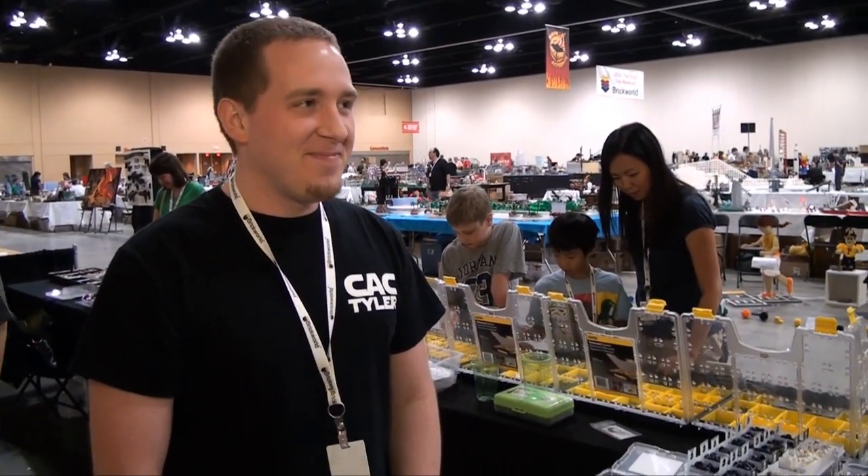Very nice. Well, thanks for showing that off to us. Where can people find you if they're interested in buying some of your products? Homearmacustoms.com. Sounds good, check them out.